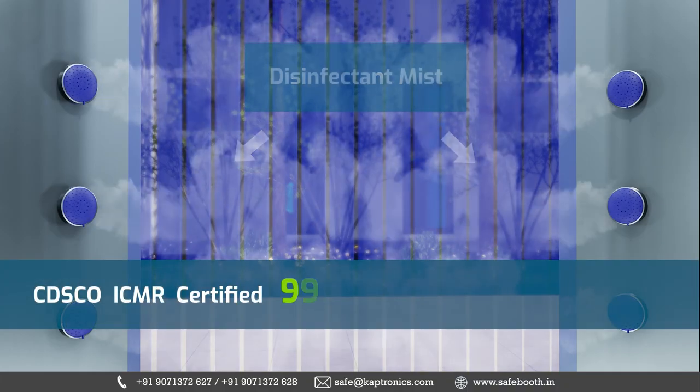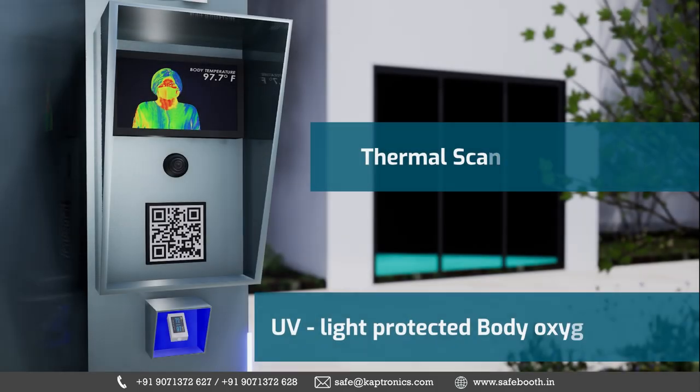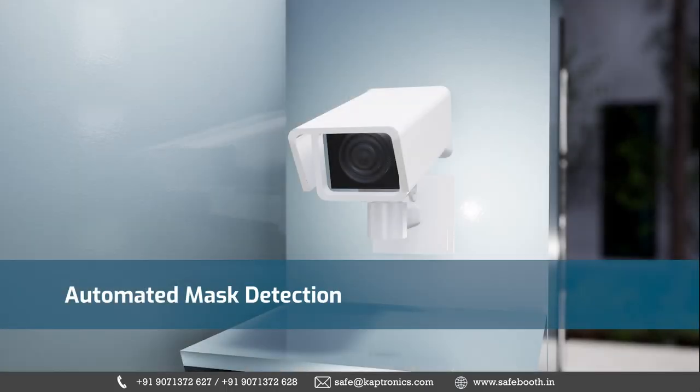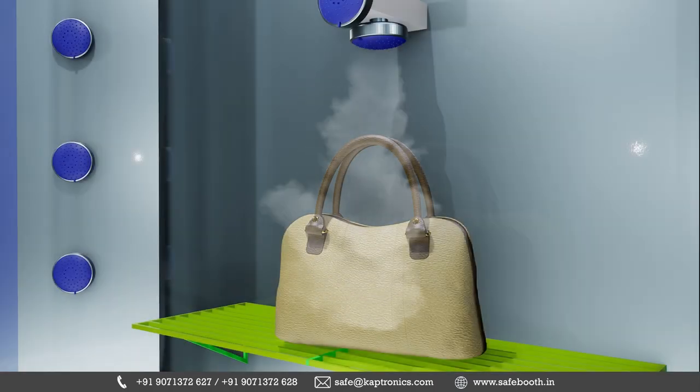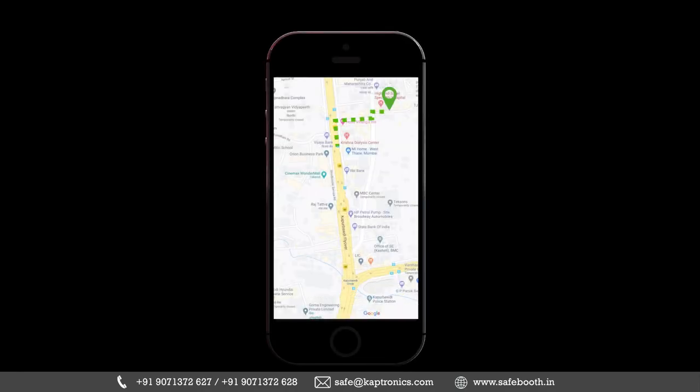SafeBooth is equipped with a high-pressure disinfectant mist nozzle system, automated soap and wash, thermal and UV light-protected oximeter readers, mask detector, luggage disinfector, location tracking system, and many more such cutting-edge modules.